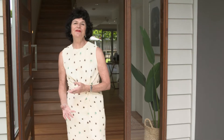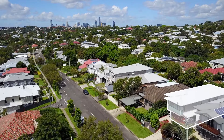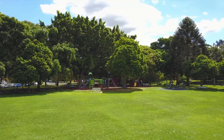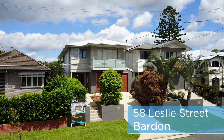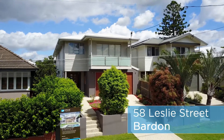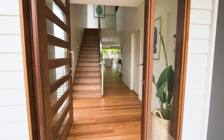Here I am at number 58 Leslie Street in Bardon. This family-friendly home is just a short stroll to the Ithaca State School, and behind me is Jubilee Park where all the community plays and has fun together. This contemporary home was built about seven years ago, so come with me through this welcoming doorway and we'll explore together.